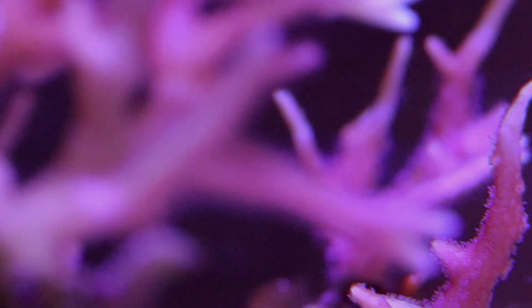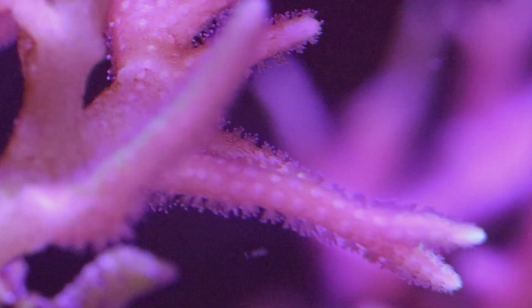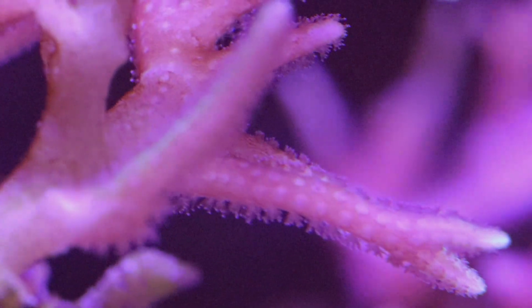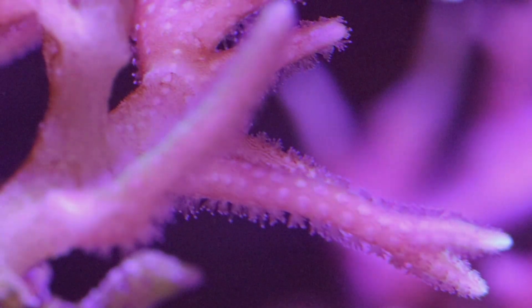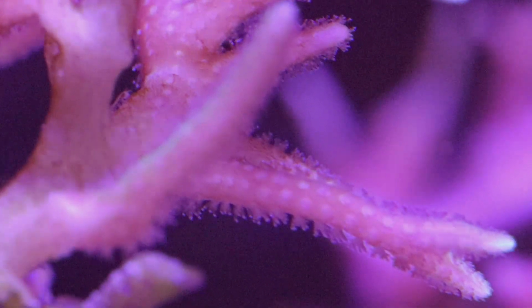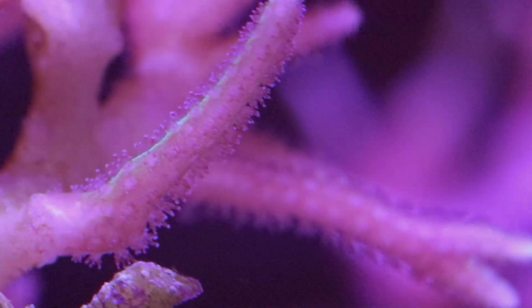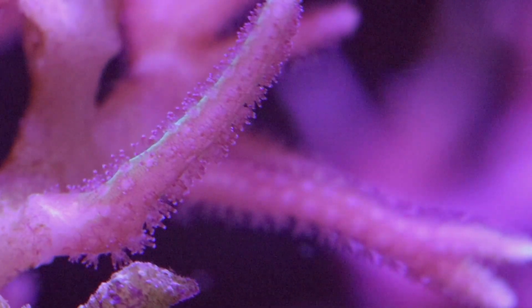Hey guys, welcome back. This is Chris with CNN Aquatics, and today I thought we'd do a short video on some birds nest coral, also known as Seriatopora. These corals are of the SPS variety — the small polyp stony variety. You can see the small polyps here on this guy.